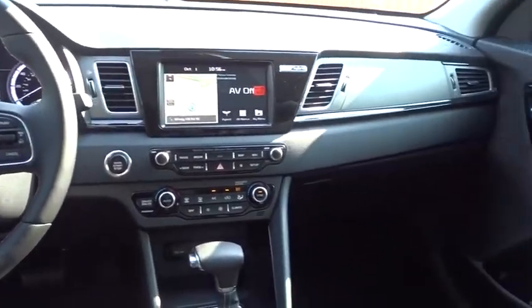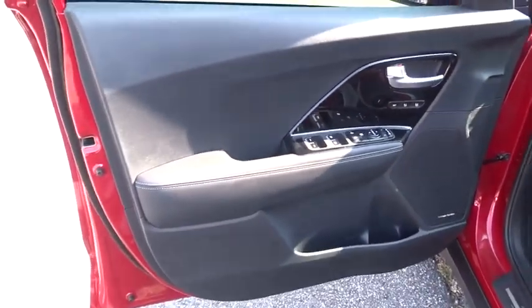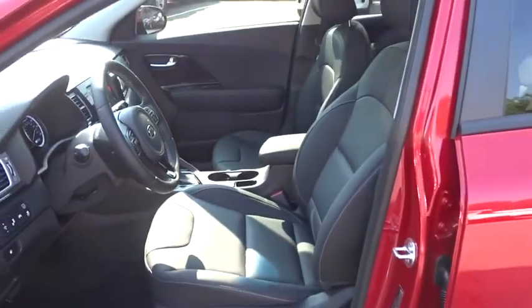Leather-wrapped steering wheel, power steering, adjustable steering wheel, aluminum wheels, hard disk drive media storage, keyless start, floor mats, auto-dimming rear view mirror, cruise control, four-wheel disc brakes.